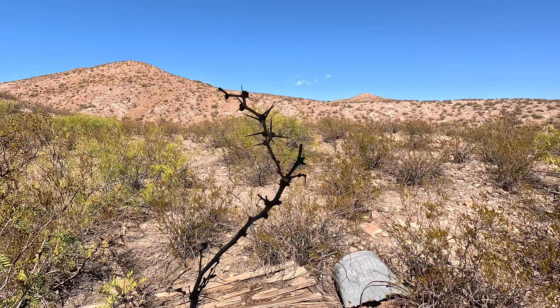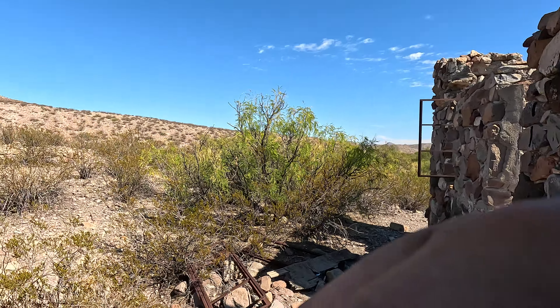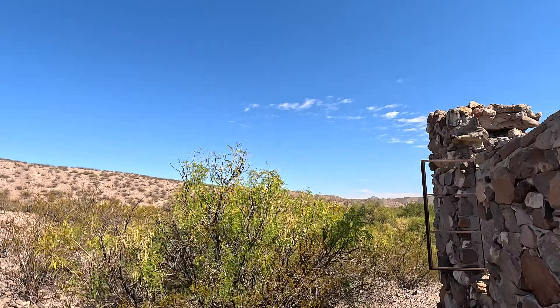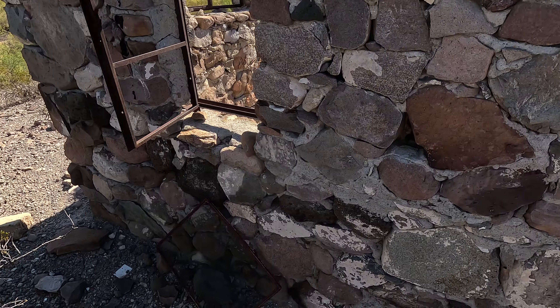Man, it is hot out here for being October, not gonna lie — just kicked my ass just getting out here. But yeah, worth it. I got to show you guys the building.